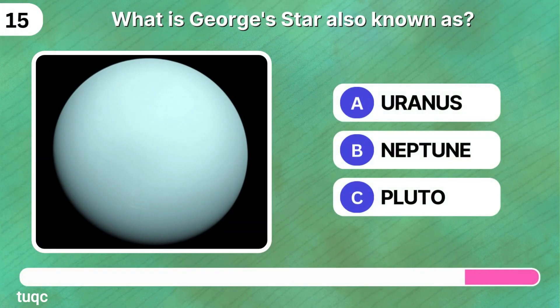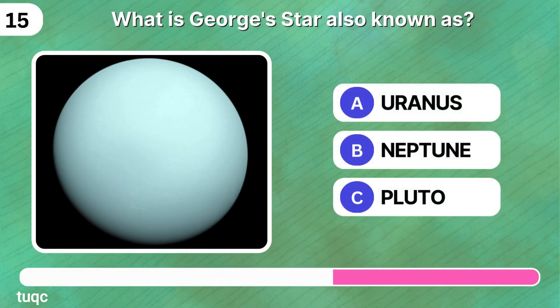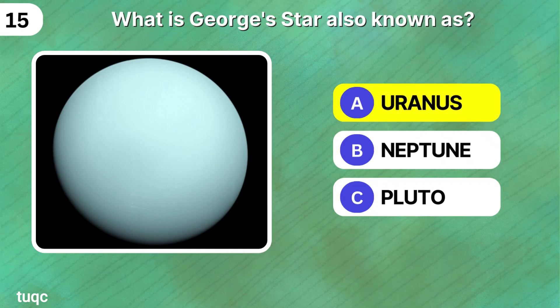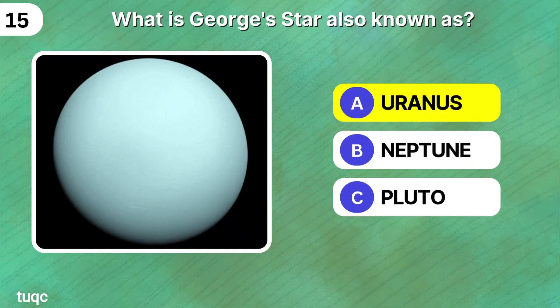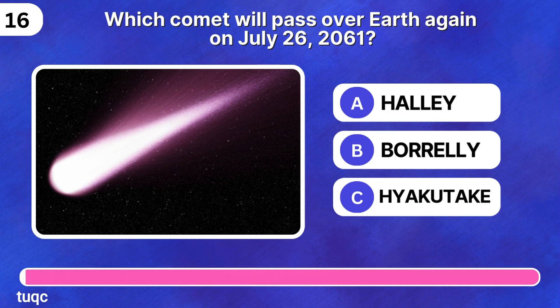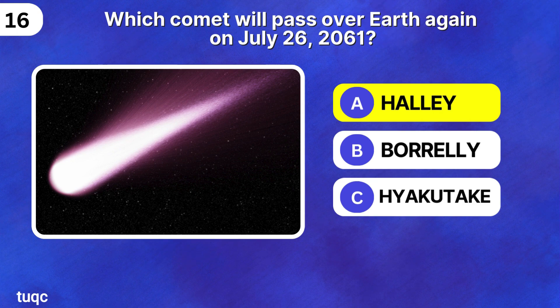What is Georgia's star also known as? Uranus — did you get that right? Let us know in the comments. Which comet will pass over Earth again on July 26th, 2061? Halley's Comet.